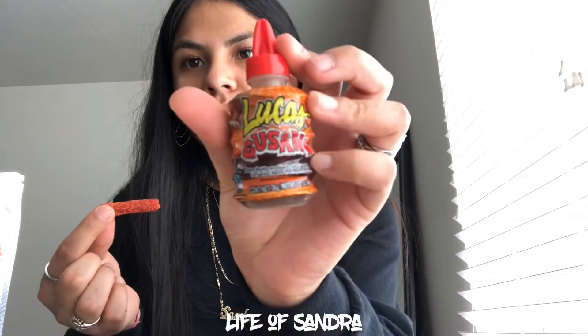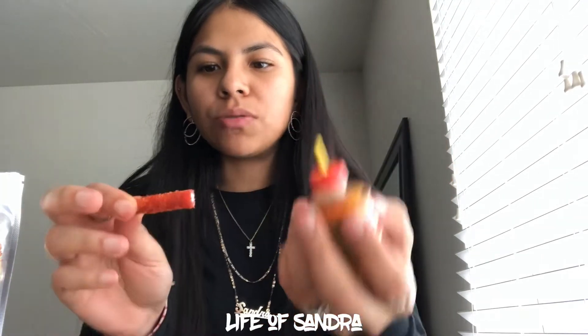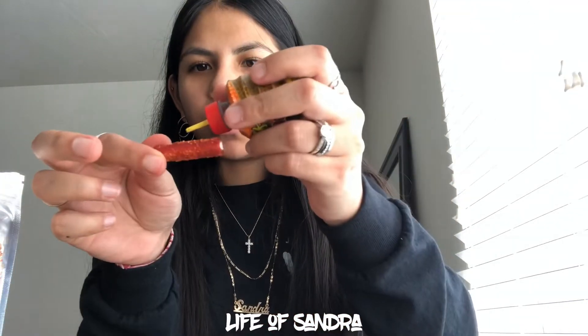I'm going to open this gusano that they sent me as a little complimentary item — shout out to them. I also want to mention that this company is located in Selma, which is in the Central Valley of California. It feels really good to support a company that's basically from your hometown. I'm going to put a little bit of the gusano on the sweet tart rope and then eat it.